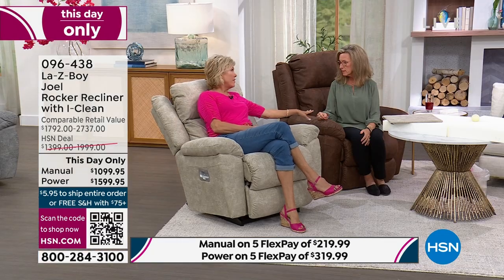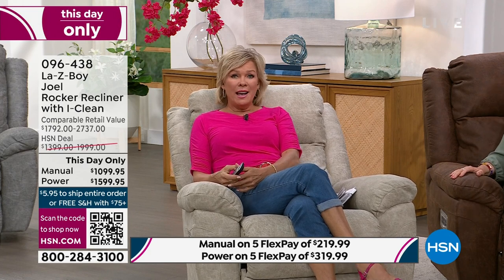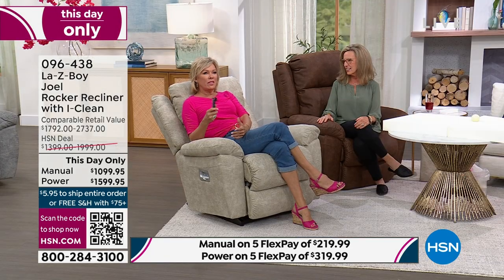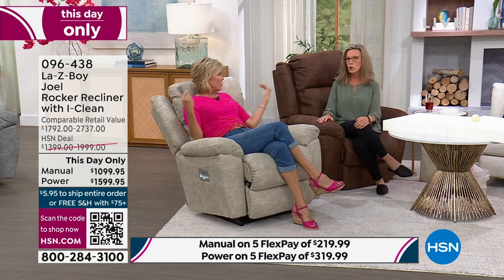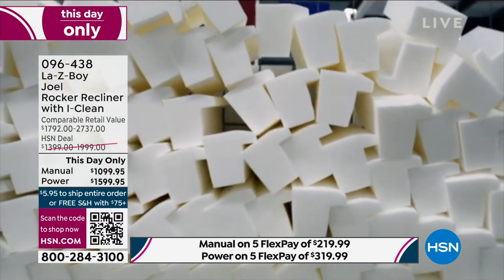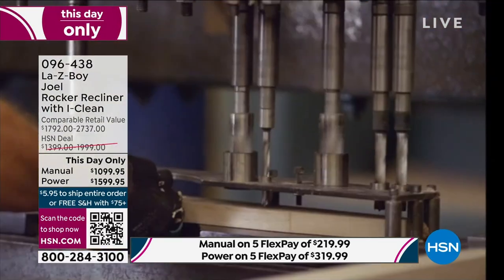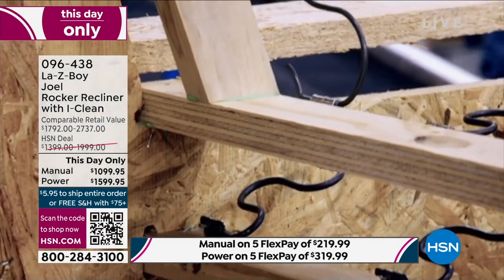La-Z-Boy's exclusivity and partnership with HSN is something they're very proud of. Their US-based factories and facilities represent a storied company — almost 100 years, 96 years this year. La-Z-Boy has over 13,000 employees across plants, distribution centers, and their world headquarters in Monroe, Michigan, with facilities coast to coast.